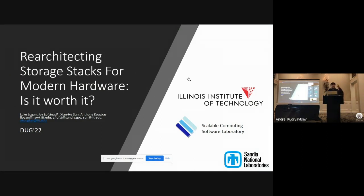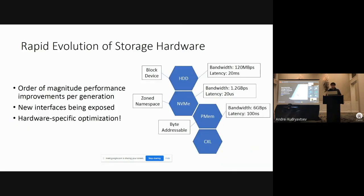Hello everyone, my name is Luke Logan. I'm a PhD student at Illinois Tech, and today I'll be discussing whether or not it was worth it to re-architect storage stacks for modern hardware.